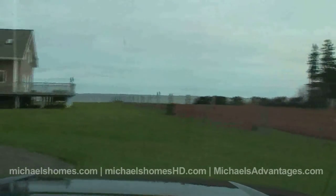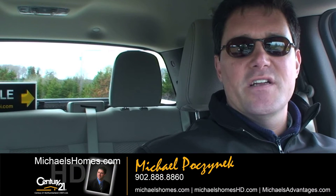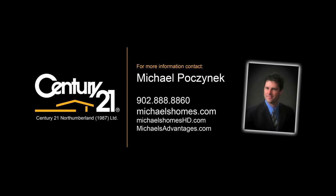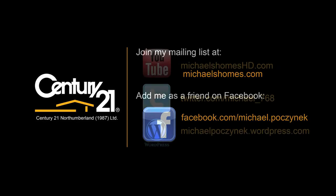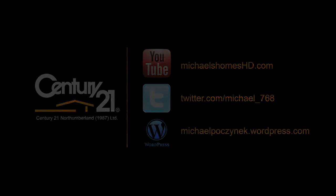Make sure you subscribe to my YouTube videos, join my mailing list at michaelshomes.com, and if you're looking to list your property here in PEI, make sure you check out Michael's Advantages. Thanks and have a great day. I'll see you next time.